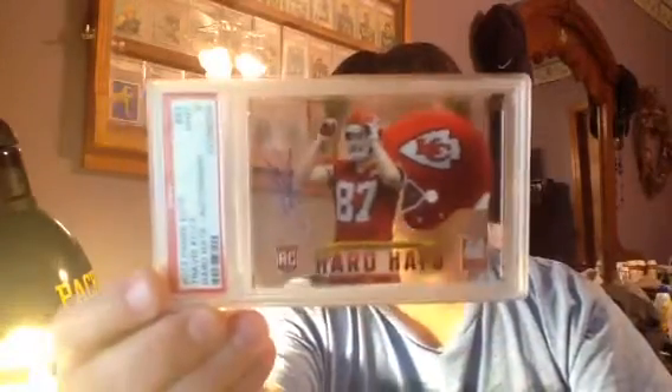This is a Travis Kelce Hard Hats autograph, also one of the see-through cards. Got a PSA 9 on it. Beautiful looking card. This one's numbered out of 199, and the other one was numbered out of 199 also — they're both numbered out of the same number.